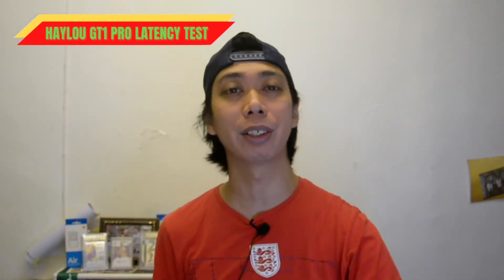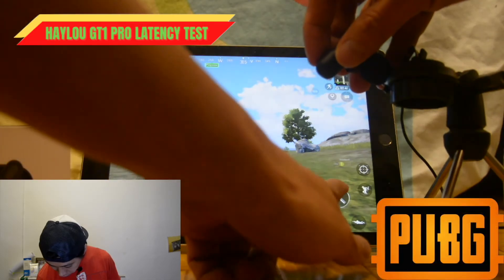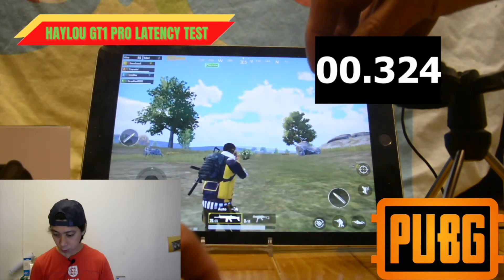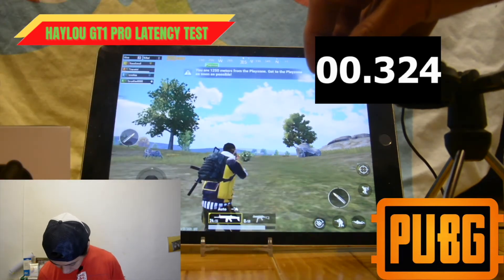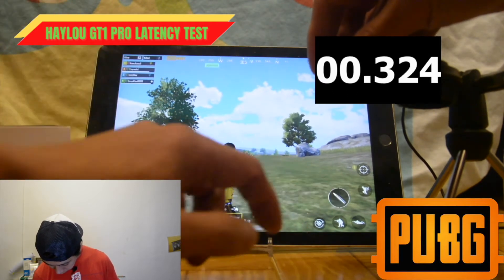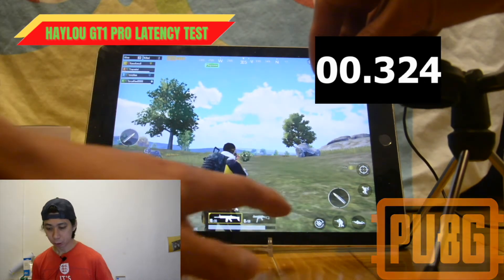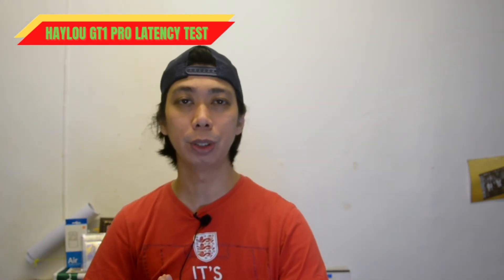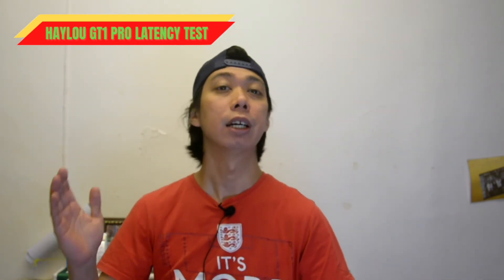Here we can see our PUBG game showing 0.324 milliseconds. That is the full result of our latency test of the Halo GT 1 Pro while playing PUBG.